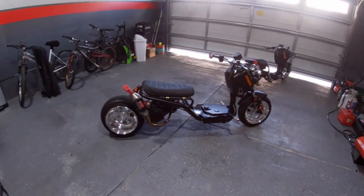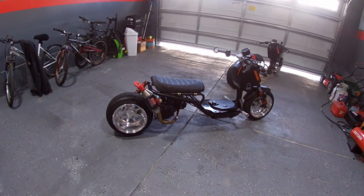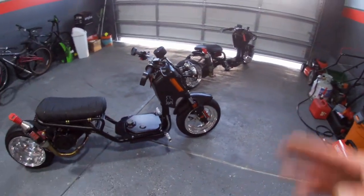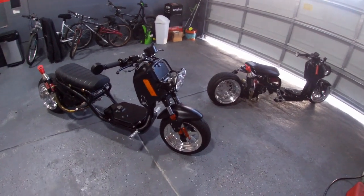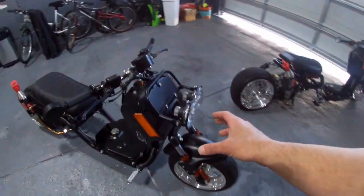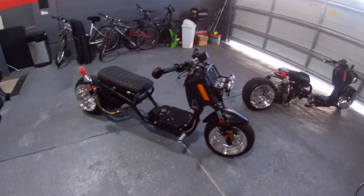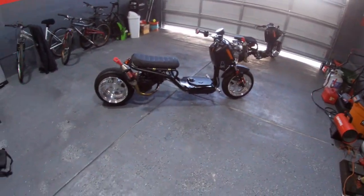I went with the Gen 4 because I like the looks of it. The Gen 1 comes with two shocks on the back, rails on the step rails, and some other things. The Gen 5 comes with 14-inch wheels and a big headlight that looks like a minion — I didn't like that. I prefer the two headlights on the Gen 4.